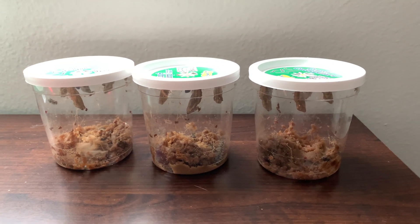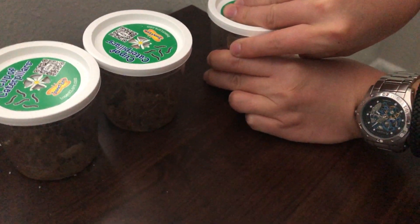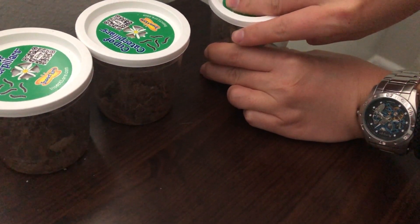They are still in their cocoons, but the color is looking a little more yellow. We are moving the caterpillars over to the net.